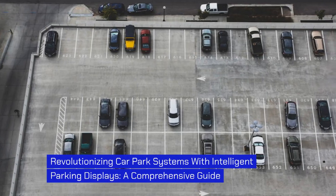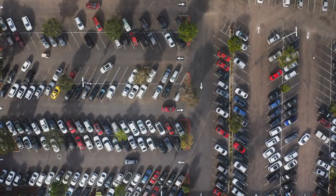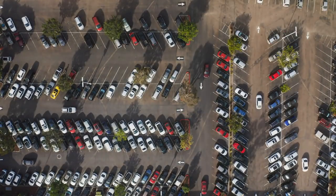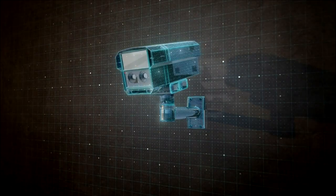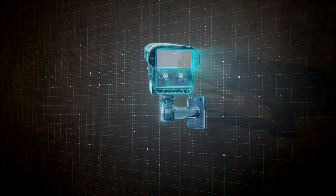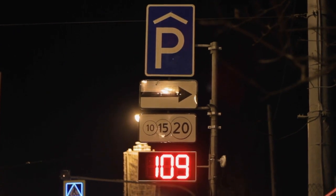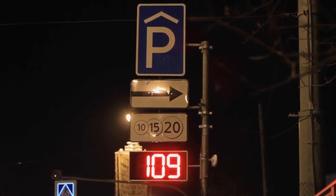Revolutionizing Car Park Systems with Intelligent Parking Displays: a Comprehensive Guide. In today's fast-paced world, finding a parking spot can be a daunting task. However, thanks to advancements in technology, intelligent parking displays are revolutionizing the way we navigate and utilize car park systems. These displays utilize advanced sensors and data analytics to accurately detect and communicate the availability of parking spots to drivers.